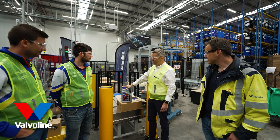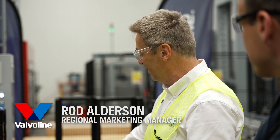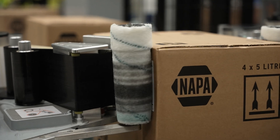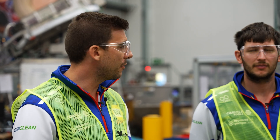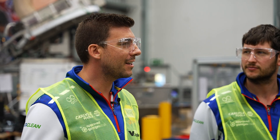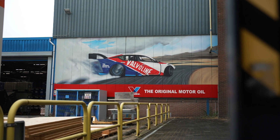This is the final end of the line — you've seen all the blending, the formulation, the packaging, the production and filling, and this is the final product ready to go to your customers. Richard, thank you very much for showing us around the Valvoline plant; it's been amazing. We're both going away knowing our engines and racing cars are very well looked after.